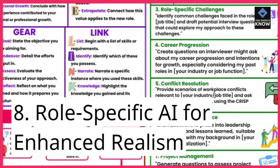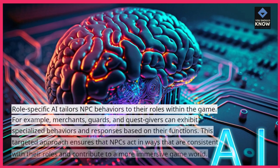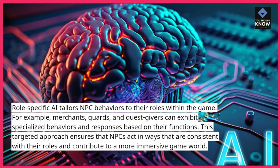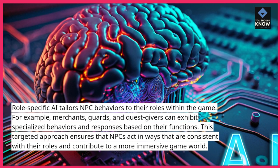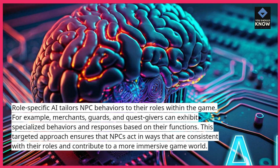8. Role-Specific AI for Enhanced Realism. Role-Specific AI tailors NPC behaviors to their roles within the game. For example, merchants, guards, and quest givers can exhibit specialized behaviors and responses based on their functions. This targeted approach ensures that NPCs act in ways consistent with their roles, contributing to a more immersive game world.